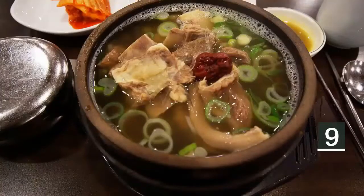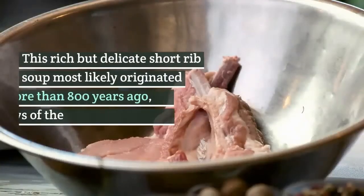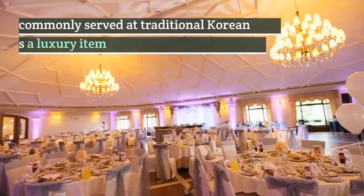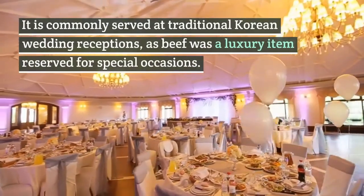9. Galbitang, short rib soup. This rich but delicate short rib soup most likely originated more than 800 years ago, during the waning days of the Goryeo dynasty. It is commonly served at traditional Korean wedding receptions, as beef was a luxury item reserved for special occasions.